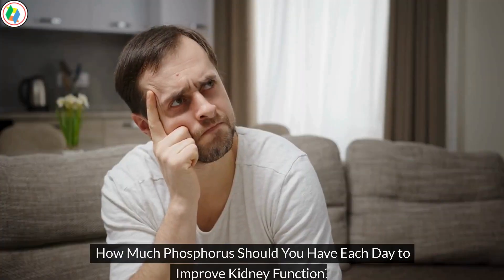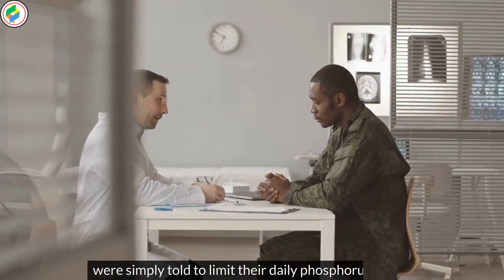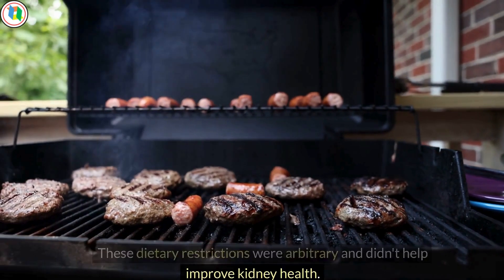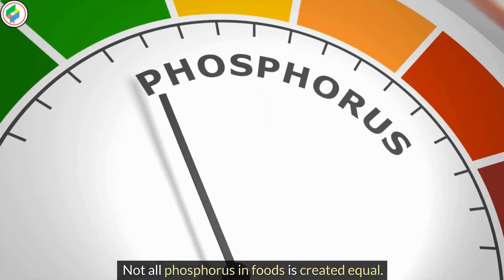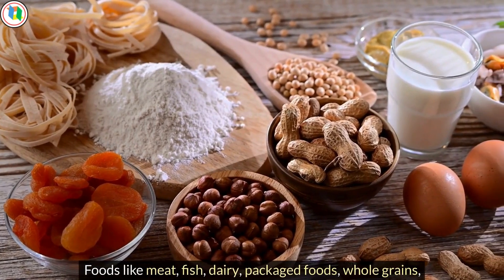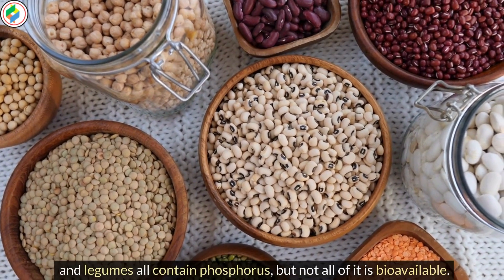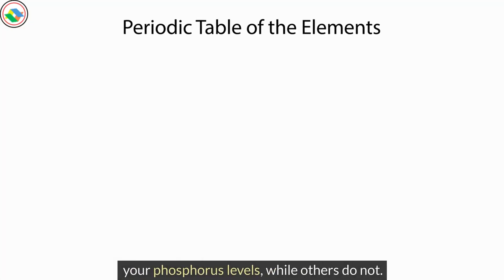How much phosphorus should you have each day to improve kidney function? This is a crucial question, but it doesn't have a straightforward answer. For many years, kidney disease patients were simply told to limit their daily phosphorus intake. However, this strategy was never effective, just like the advice to limit potassium — these dietary restrictions were arbitrary and didn't help improve kidney health. The reason lies in something called bioavailability. Not all phosphorus in foods is created equal. Foods like meat, fish, dairy, packaged foods, whole grains, and legumes all contain phosphorus, but not all of it is bioavailable. This means some types of phosphorus significantly raise your phosphorus levels, while others do not.